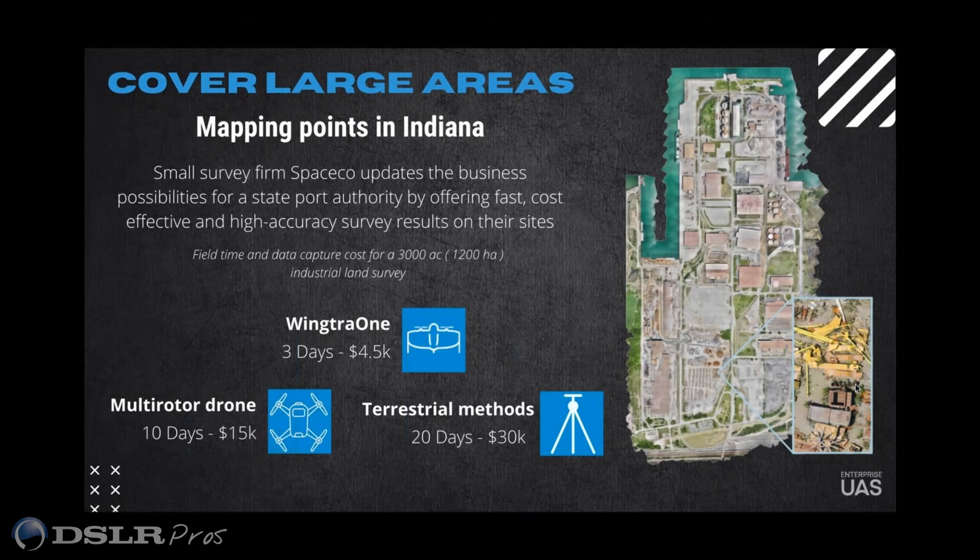What's nice about the ROI calculator is that you're entering the numbers yourself — it's not numbers some engineer is making up. You can just look at your past projects and enter in how long it took to survey an acre, then put the same thing in for the Wingtron and see, wow, I could have done that significantly faster.